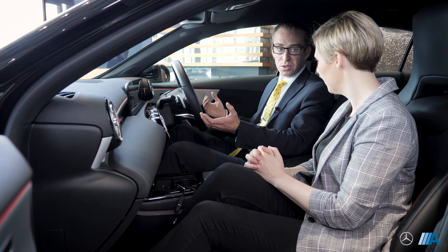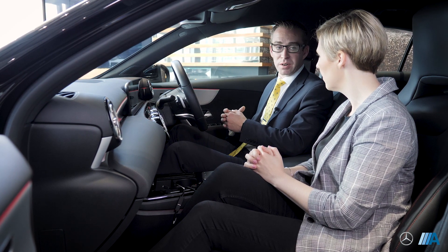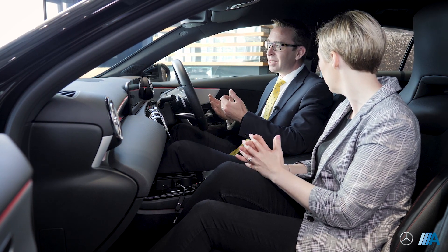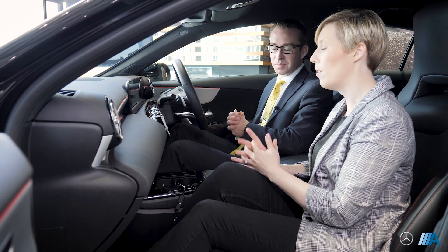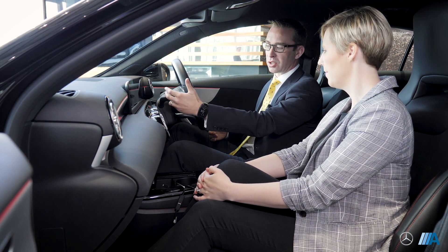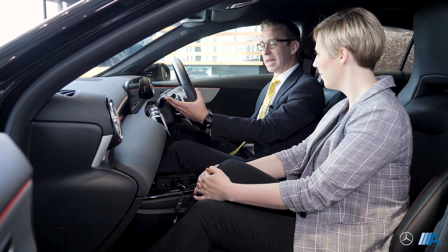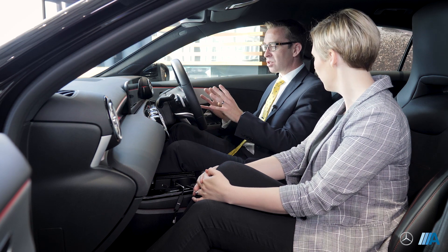The car has stop-start function, so if you stop at traffic lights the car will cut out and restart whenever you're ready to go. If the engine's not running it's not using any fuel. On the left side you have your wipers and indicators - the wipers are rain sensitive, indicators just up and down, main beam on, and main beam flash just by pulling the stalk towards you.